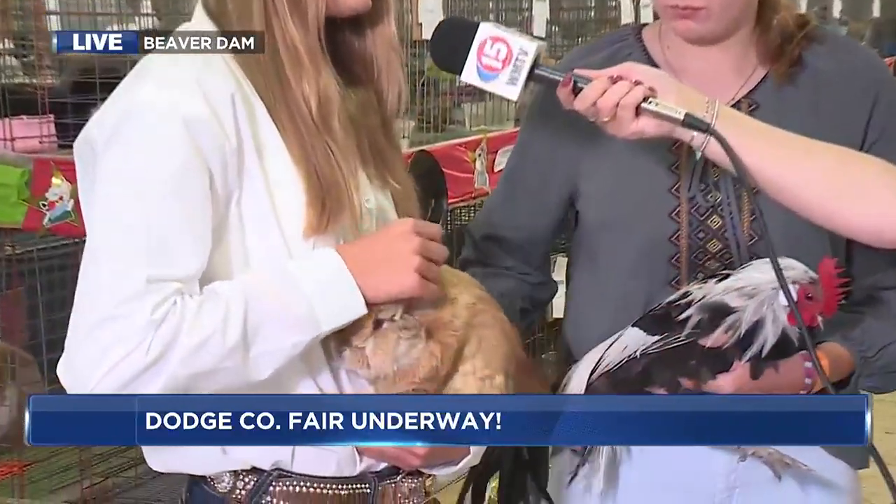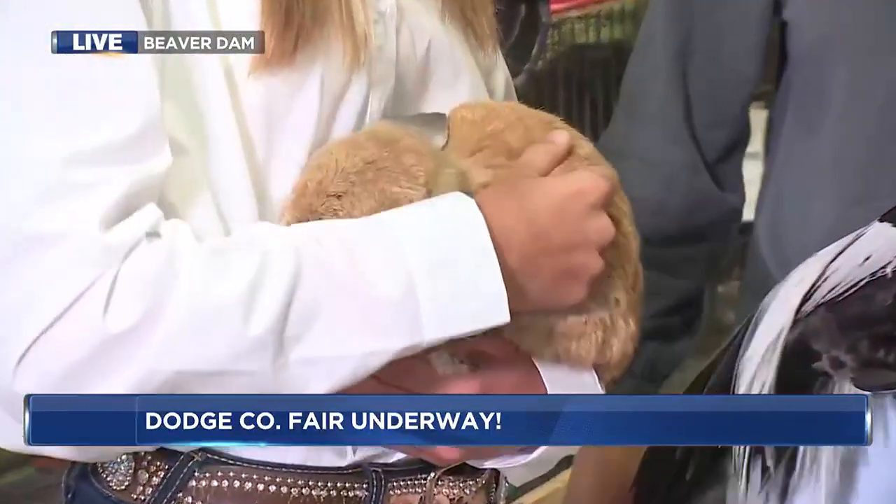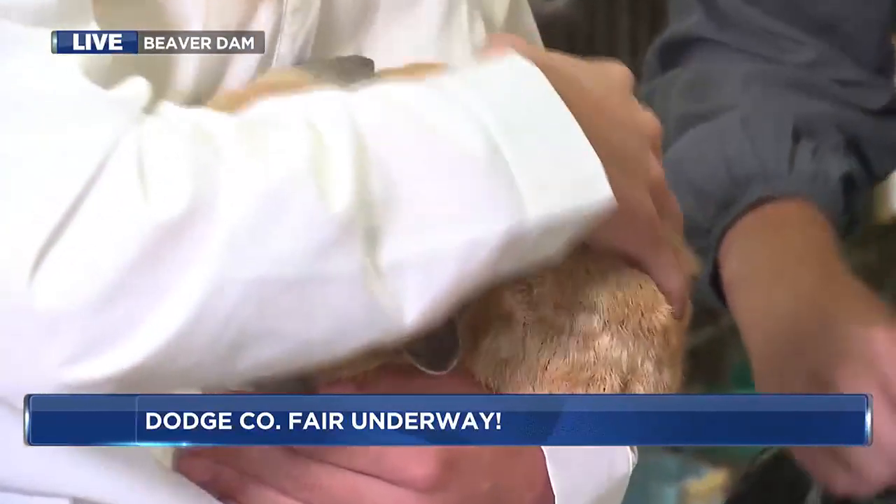And what about the rabbit? They make sure that they have a tattoo in their left ear, check the density of the fur, that there are no missing portions, and no discoloration.